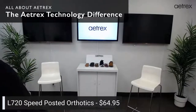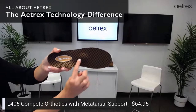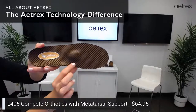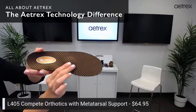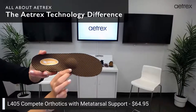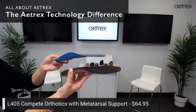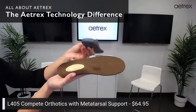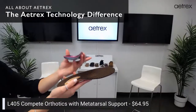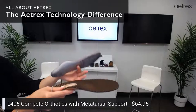The last feature I wanted to share is on the Compete orthotic — one of our best-selling orthotics. It has a metatarsal pad right here — this circle helps relieve pressure from your metatarsal heads. If you have a high arch or metatarsal pain, this is the feature to look for. All of our orthotics come with our arch support built in, but if you need additional support like a metatarsal pad or a posted heel, you can get that in your Atrex orthotics. There's even a version that has both the posted heel and the metatarsal pad together.